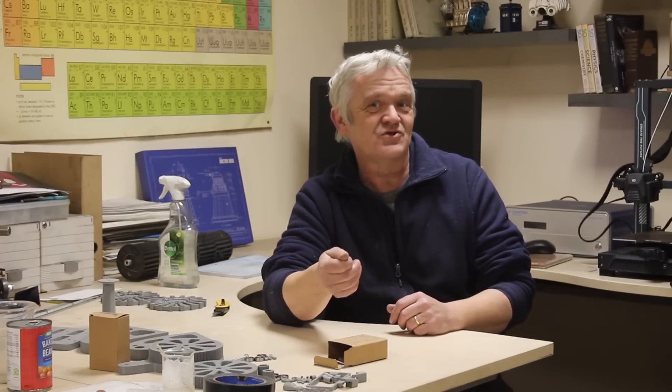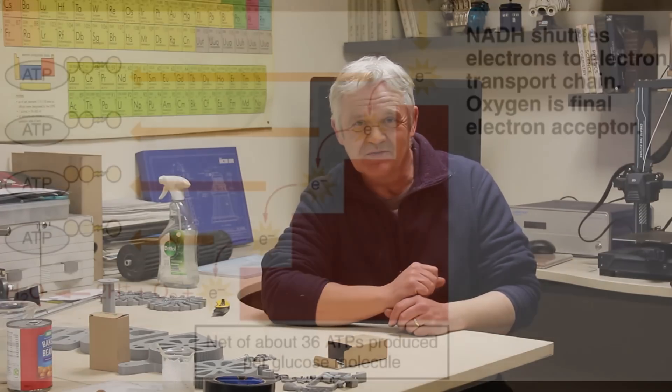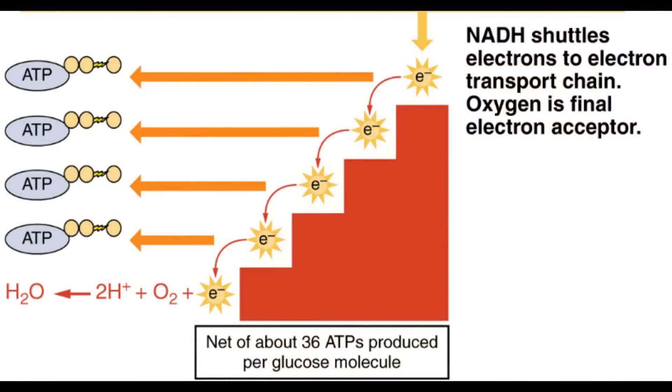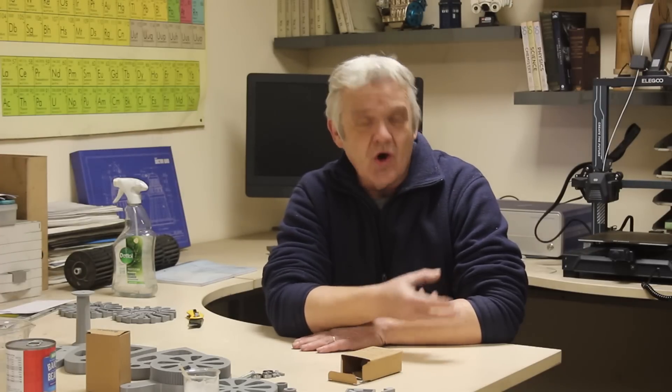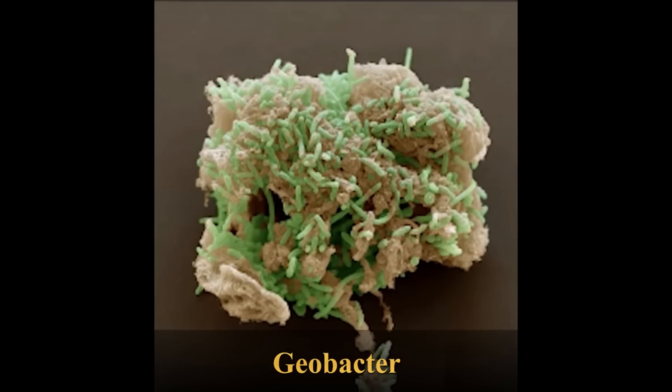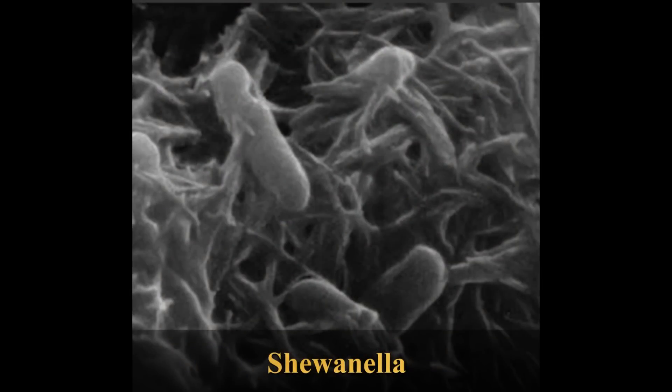Exoelectrogens transport electrons directly outside of themselves. If we look at ATP production a little more, we can see that ATP is produced by a cascade of electrons from high energy to low energy. We do that with glucose and at the end we need oxygen as the final acceptor — that's why we need to breathe. Incidentally, that's exactly what cyanide does: cyanide gets between the oxygen and the electron, stops that process, and we die. Some bacteria have done away with a lot of that process and can literally absorb electrons directly to form ATP.